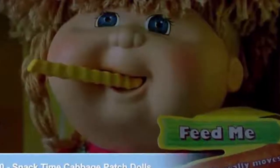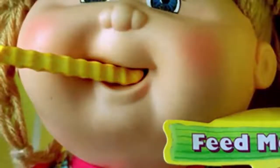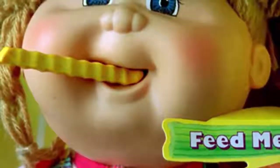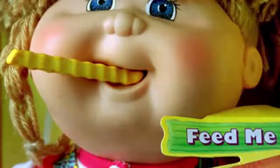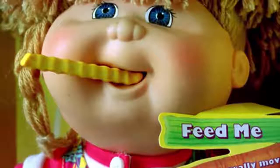Number 10: the Snack Time Cabbage Patch Dolls. Mattel's toy was an interactive doll that would chew and swallow plastic snacks when you fed them to it. The doll featured a motorized mouth mechanism but it didn't have an on or off switch, so children's fingers and hair would get trapped with the toy chomping away indefinitely.